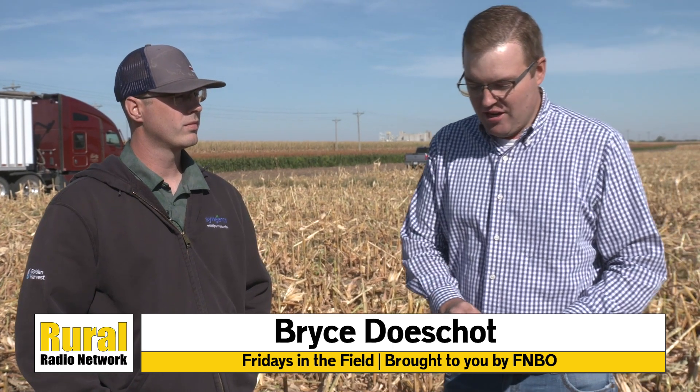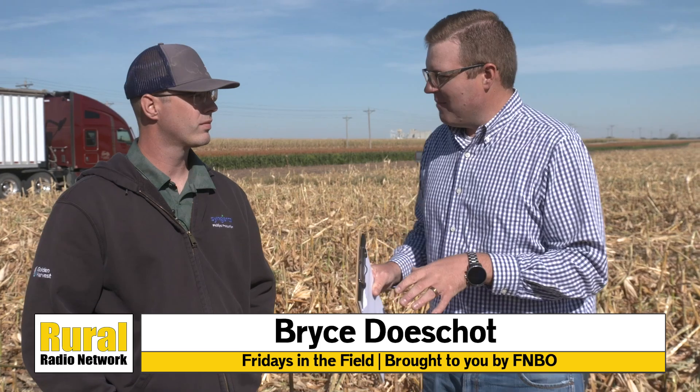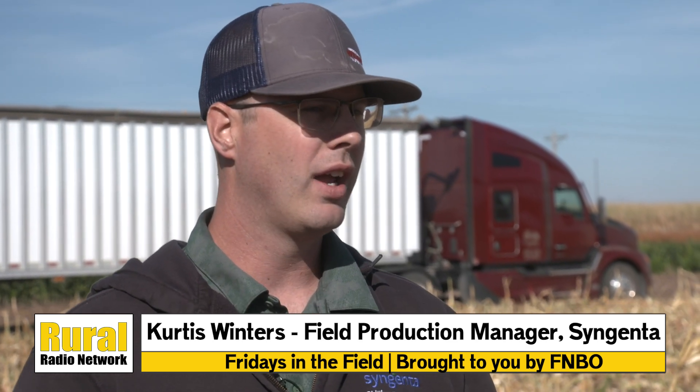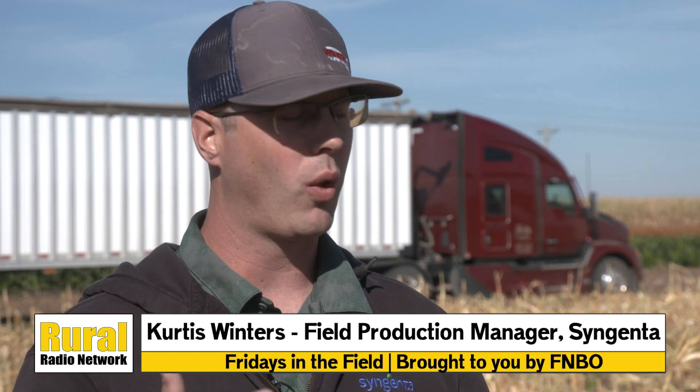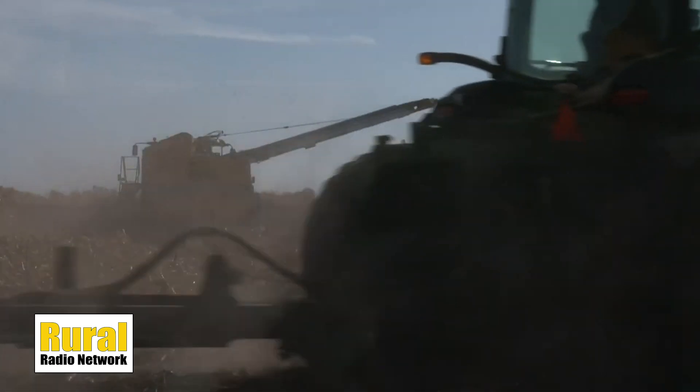Curtis Winters is the field production manager with Syngenta here at the location. What makes this spot in Nebraska ideal for growing seed corn? This part of central Nebraska has lots of good soil, lots of good irrigation. The Ogallala Aquifer provides us with an abundance of water. And third, a lot of good growers to work with. We grow seed corn all the way from Chapman down to Hastings, Nebraska, and partner with a lot of local growers and good bays here.